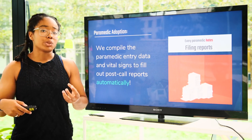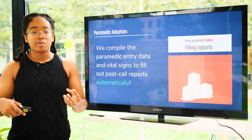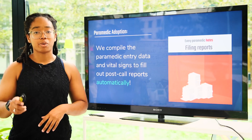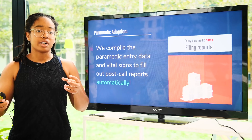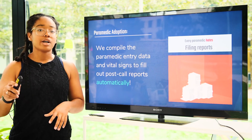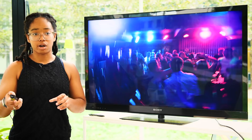Why would paramedics want to adopt this kind of technology? Well, even though there's already a lot going on for them, when we talked to paramedics, every single one of them hated filing the reports they have to do for every call at the end. Our technology allows us to compile the paramedic entry data and vital signs to fill out these post-call reports automatically, saving them time and allowing them to move more efficiently between calls.